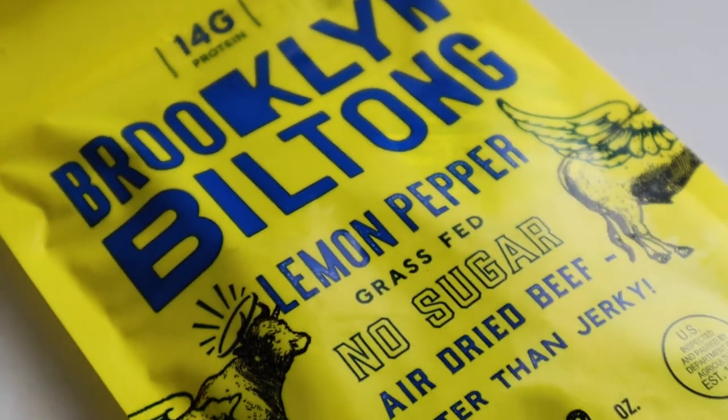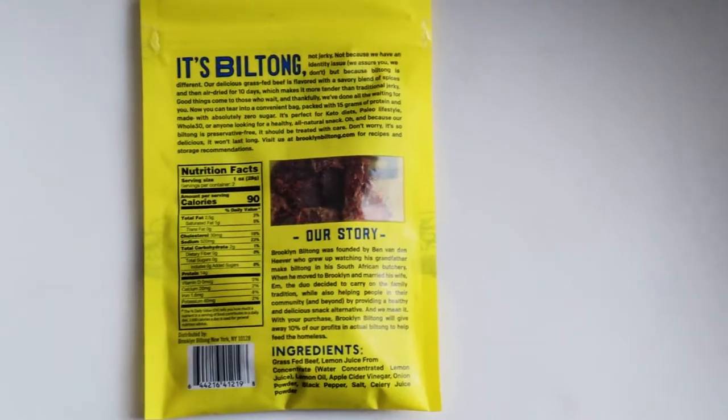Brooklyn Biltong Lemon Pepper Grass-Fed, no sugar, air-dried beef — better than jerky. Last time, the first time I got biltong I didn't know what it was. It looked like jerky, but I wasn't sure what the difference was. After I did that video I kind of researched it, and it turns out to be a specific type of jerky. If I remember correctly, I think it's like an African recipe — a recipe that originates from Africa. But yeah, it was good. Last time I ate it, it wasn't too bad. It wasn't a huge difference from jerky.